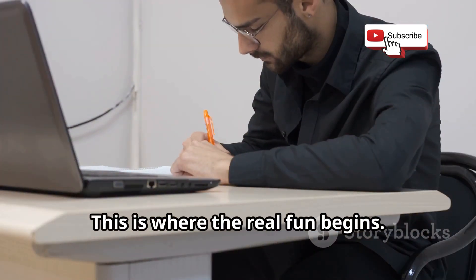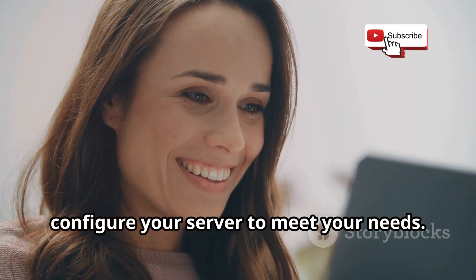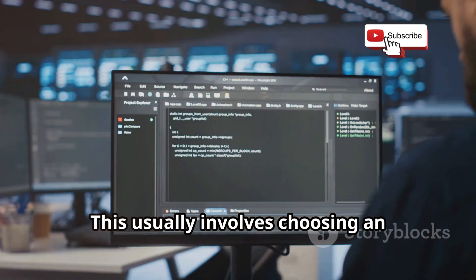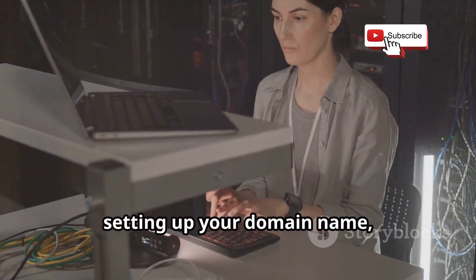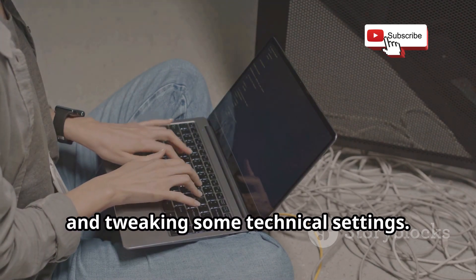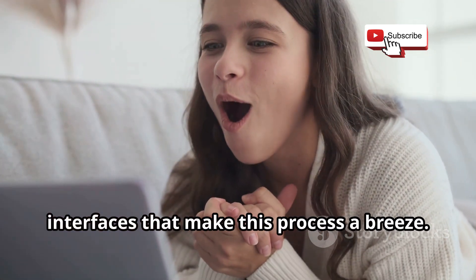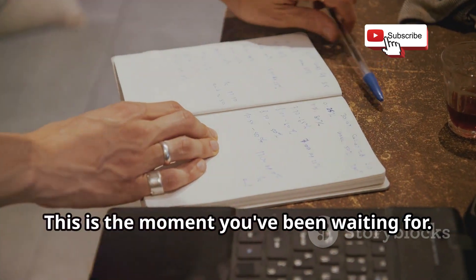Step three: sign up and configure. Found a provider you like? Now it's time to create an account and configure your server to meet your needs. This step is crucial for ensuring everything runs smoothly. It usually involves choosing an operating system, which can affect the performance and compatibility of your server, setting up your domain name so users can find your server online, and tweaking some technical settings to optimize performance. Most providers have user-friendly interfaces that make this process a breeze.